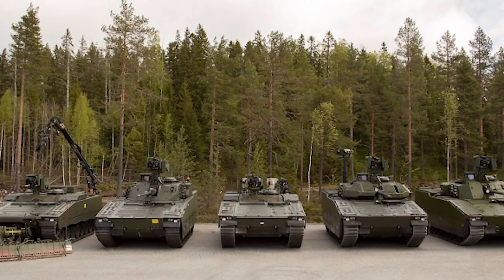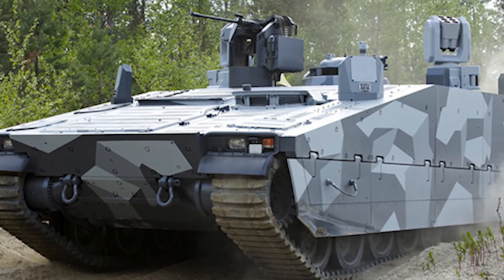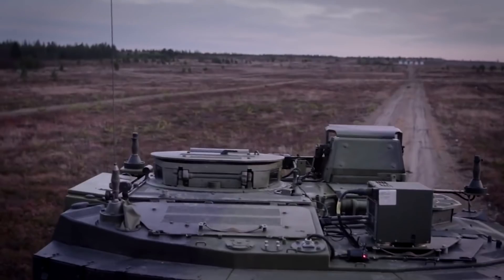There are even plans to convert this vehicle to handle electronic warfare, mortar, or anti-tank missions, though these are still in development. Outside the country, there are ten different versions, making a total of fifteen major versions of the CV 90. One of the coolest names I found was the Armadillo — a troop transport version used by the Danes.